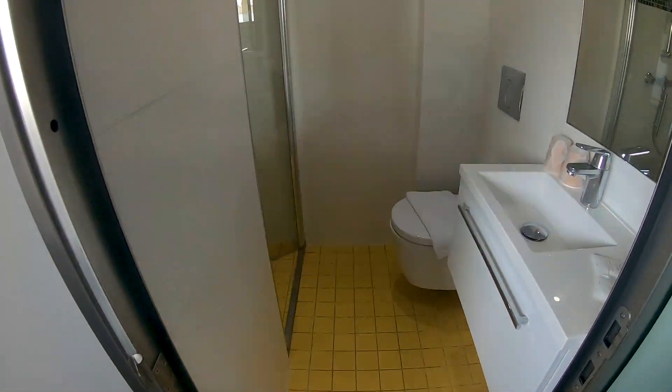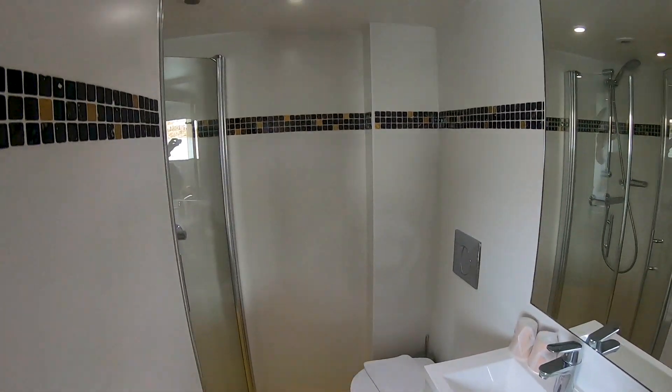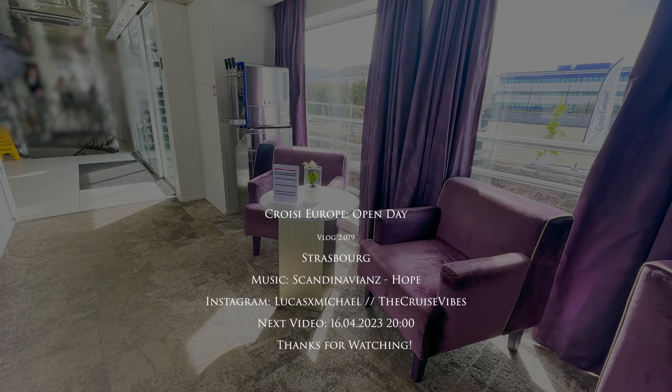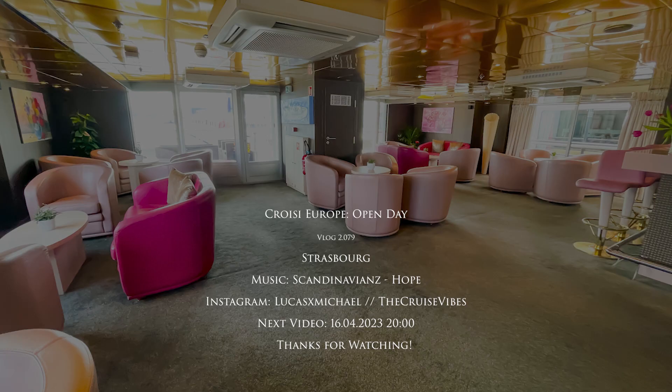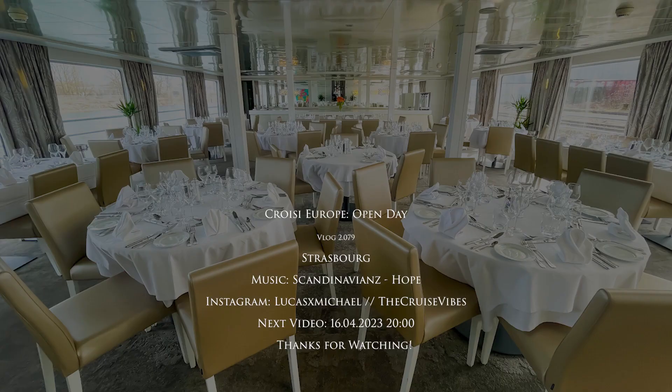That's it for this short video about the port ouvert of CroisiEurope. I'm hoping to one day make a cruise with CroisiEurope to show you a bit more of their ships and what they are doing. I hope it was interesting for you. As always, I'd like to say thanks for watching, hope you enjoyed the video, and if you did please consider commenting, liking, subscribing, or sharing the video link. I hope to see you in my next video.